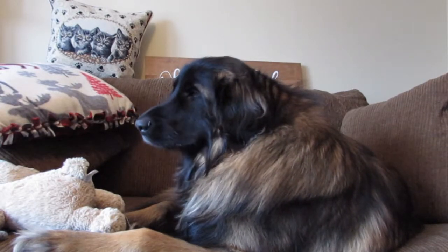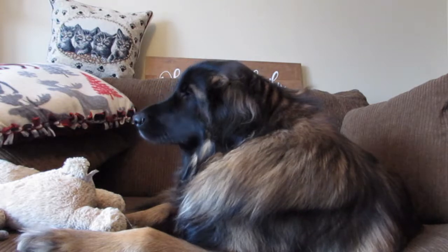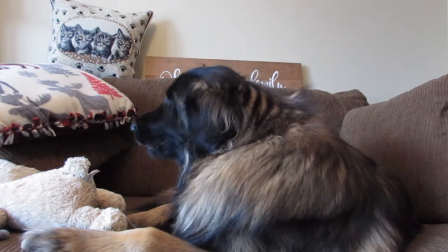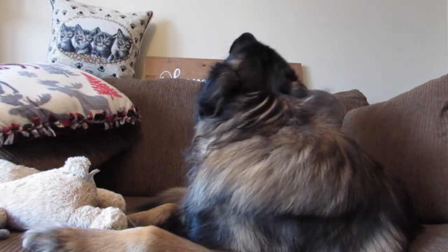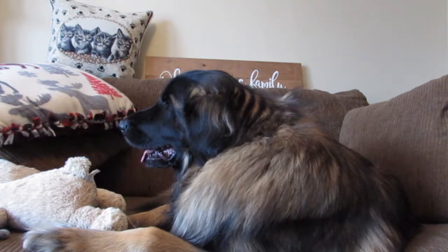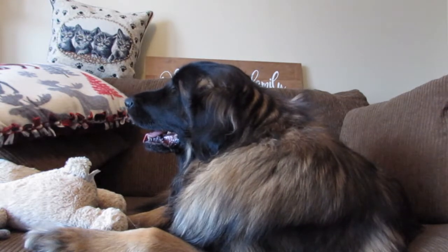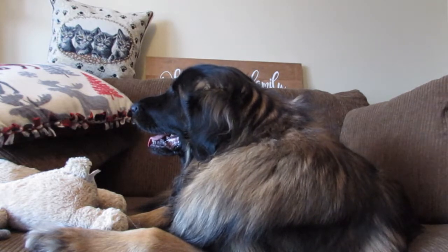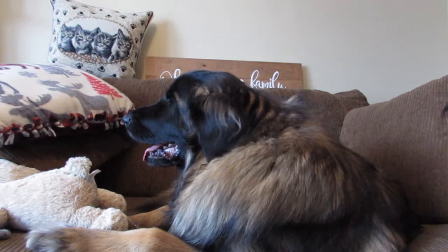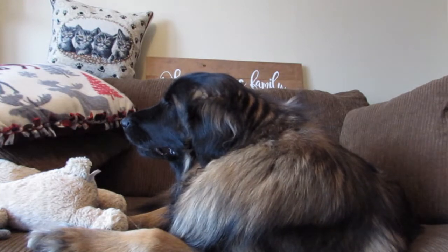Hi everyone, welcome back to the Leonberger Diaries. I'm here with Remus on his couch. I thought I would do a helpful video for those of you preparing to get your first puppy, getting another puppy, or even getting an adult dog. A little disclaimer: I'm not prepping to get another puppy right now — this is just a video I thought would be useful, similar to what I would have liked when getting ready for Remus.